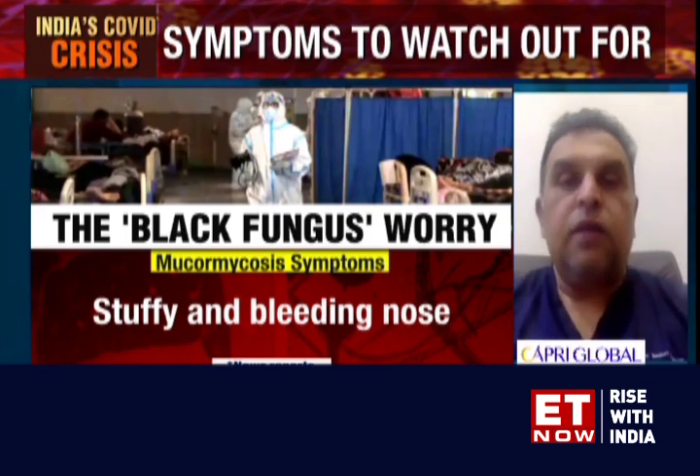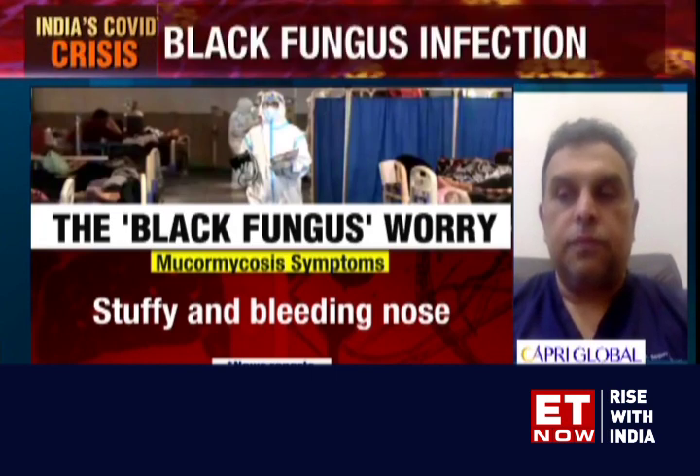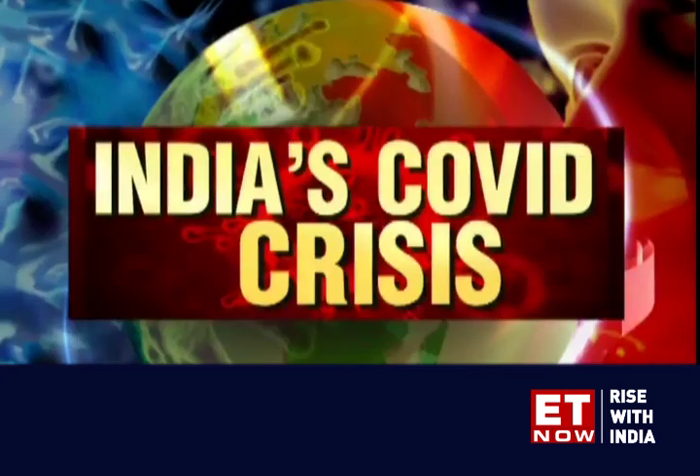These are some of the common symptoms which need to be highlighted. Patients should watch out for these, and in case any of these symptoms occur, please contact your medical care doctor. What tests does one need to take in order to ascertain that they have the infection — mucormycosis — and is there a sure-shot way of identifying that this is actually a case?